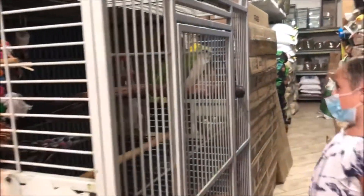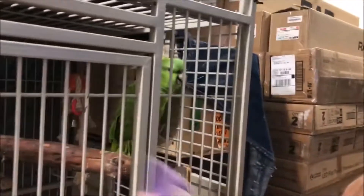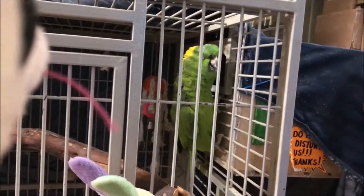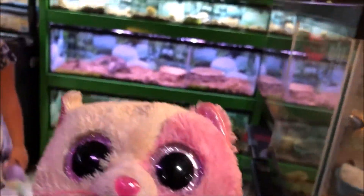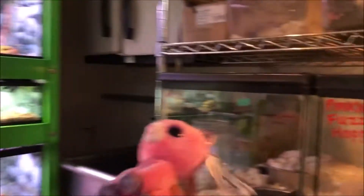Whoa! He's a sock. Hi! Now we're in the reptile section. London, look at this. Look at all these little mice — these are not pets, these are to feed. Oh my goodness. Look at that spider.